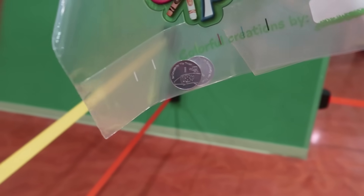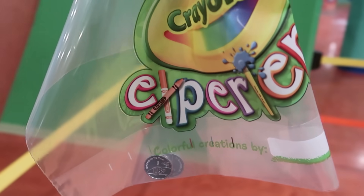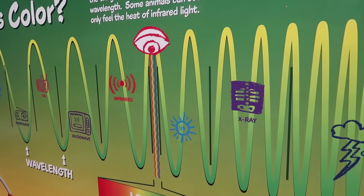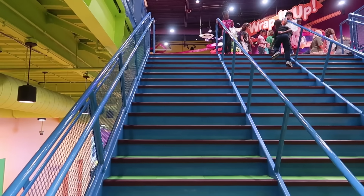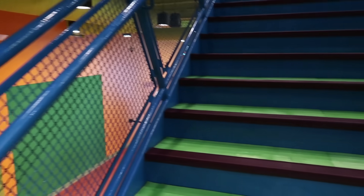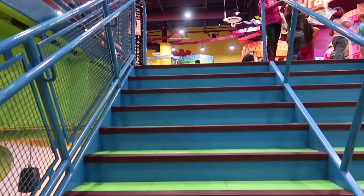As soon as I walked in they gave me a bag with two coins inside. I don't know what those two coins are for — I'm sure we'll find out by the end of the day. I love that they have science displays as soon as you walk in — all the different wavelengths of light. First thing we do is go upstairs. There are elevators available but we're just taking the stairs. I really like the color green of these stairs — everything's such a fun color in here.